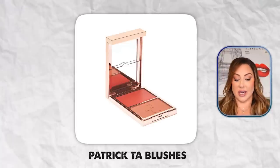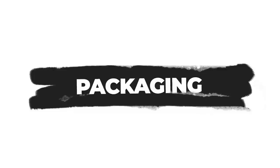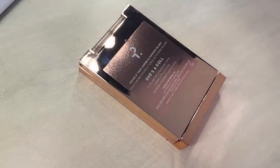Next is the Patrick Ta Blush Duo at $36, bought from Sephora. On packaging: it has a rose gold finish, which may be a slight upcharge over traditional silver or gold. The logo on top has a little texture — it may have been hot stamped, a slight upcharge. On the back there's a label, but it's rose gold colored to match the packaging, which is a little extra cost. The Jones Road one was plain white — this one is color-matched to the component, so there was a little extra cost that goes into that.